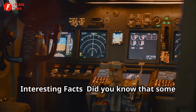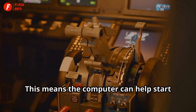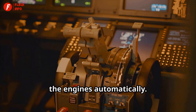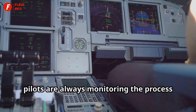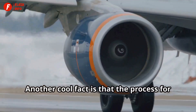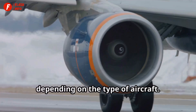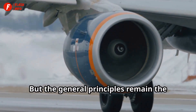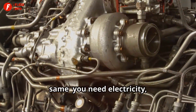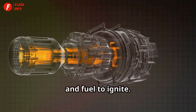Did you know that some airplanes have auto start sequences? This means the computer can help start the engines automatically. However, pilots are always monitoring the process to make sure everything runs smoothly. Another cool fact is that the process for starting an engine can vary slightly depending on the type of aircraft, but the general principles remain the same: you need electricity, a way to spin the engine, and fuel to ignite.